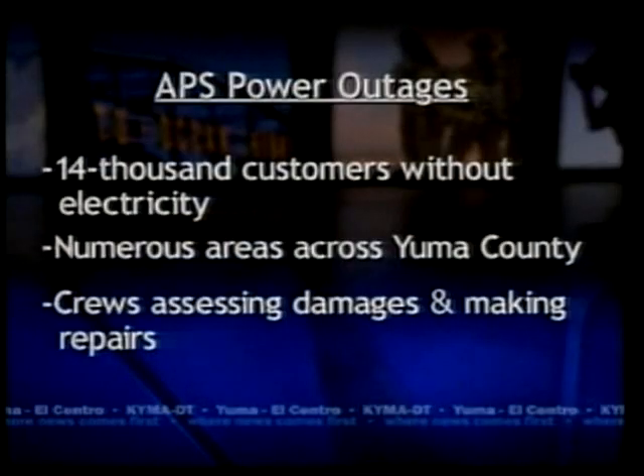This storm has left thousands of people in the dark. Arizona Public Service tells News 11 that as of 9:30, they had more than 14,000 customers without electricity. The outages are spread out across Yuma County. APS says they are so numerous and widespread at this point, they cannot provide specifics on neighborhoods. Right now, crews are out in full force assessing the damage and making repairs.